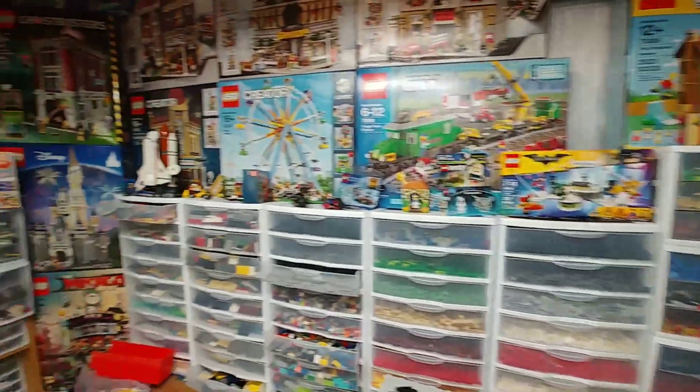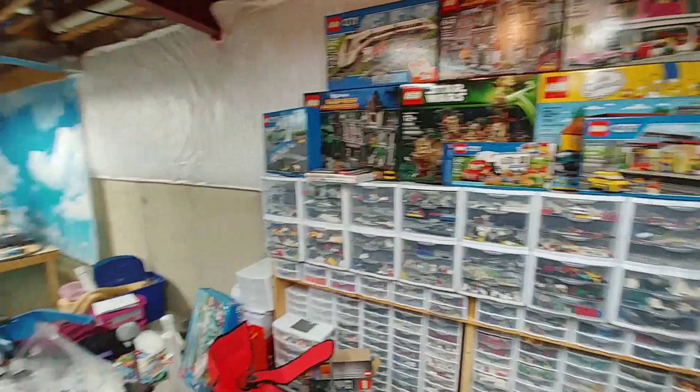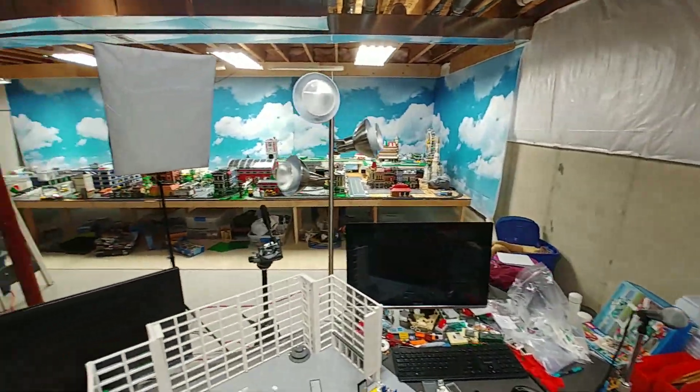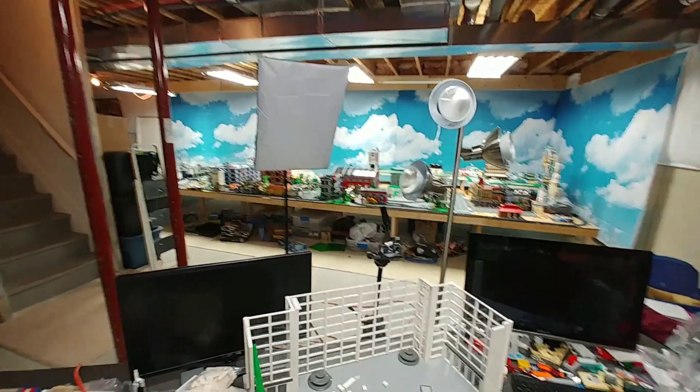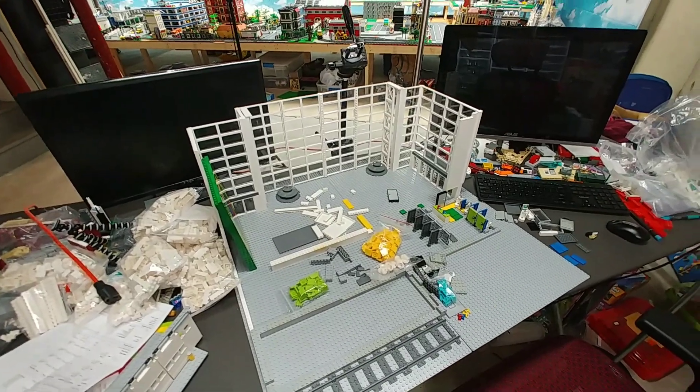My main plan while I'm off on Christmas vacation is to catch up on some of the builds I'd like to get built and get caught up on my building table. This bathroom build here is one of the things I'd like to get placed on the table.